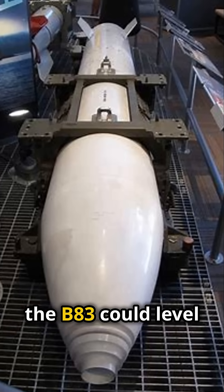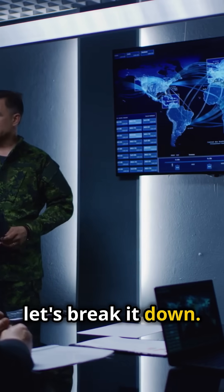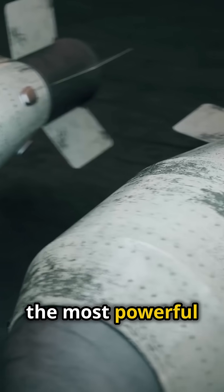Does the average American know that the B-83 could level an entire city? Well, let's break it down. Developed in the late 70s, the B-83 is one of the most powerful nuclear bombs in the U.S. arsenal.